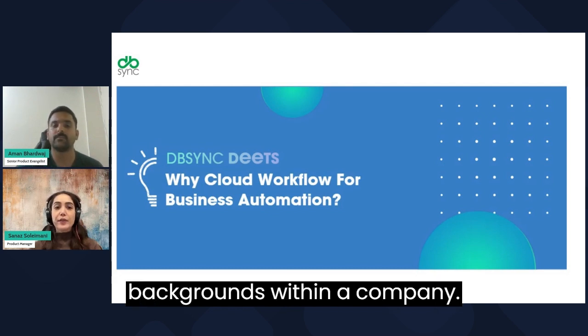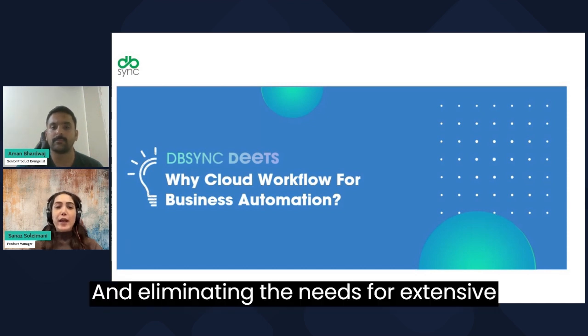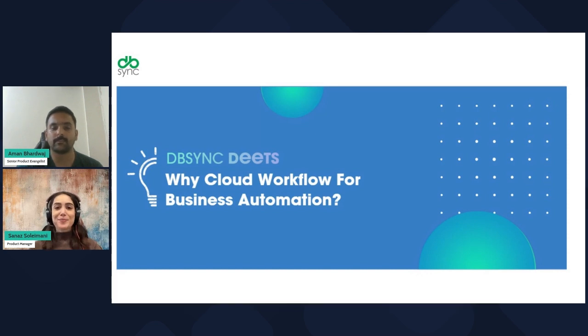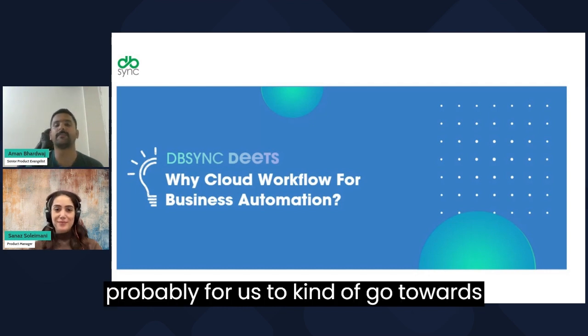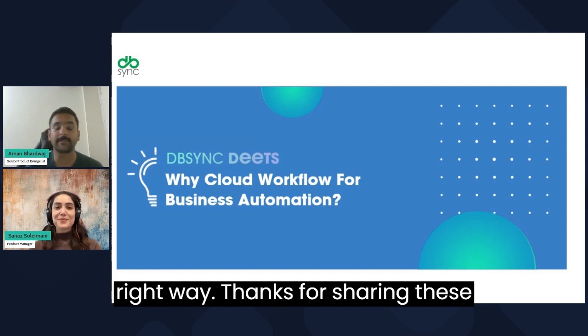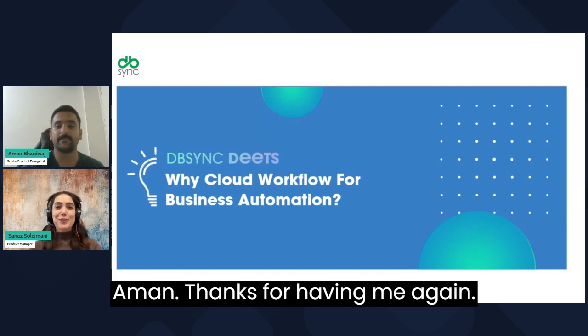Our ongoing focus revolves around making the setup wizard seamlessly user-friendly, ensuring it's exceptionally easy for users of all backgrounds within a company and eliminating the need for extensive technical knowledge and experience. I think this is incredible news, Sanas — it's the right time for us to go toward business automation and build it the right way. Thanks for sharing these insights with us today!